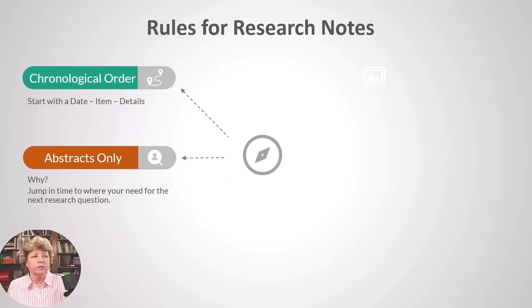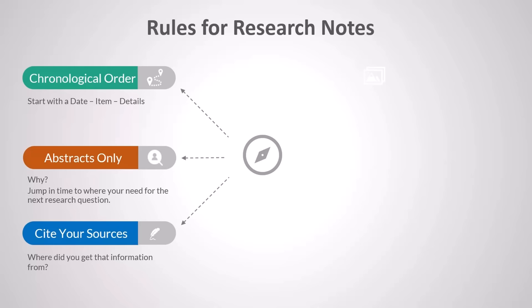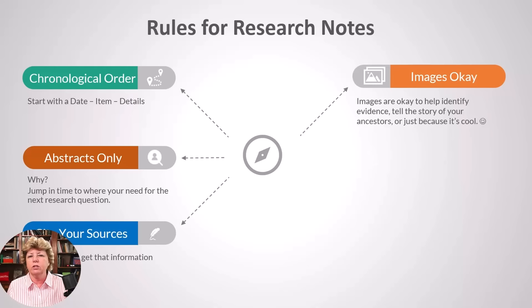Cite your sources — I can't say this enough. Ten years later, when you come back to this ancestor, you're going to wonder where you got that information, so you want to know. Images are okay in research notes. I don't put a lot in there, but sometimes I'll include a ship or something I think is really neat. I think it can get too crowded with images, but a portrait or a ship — something that helps me understand or identify items — I will certainly put those in.